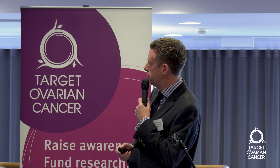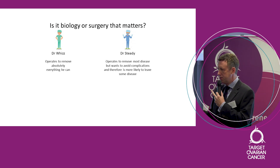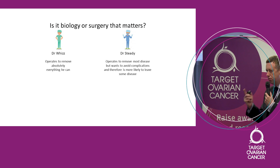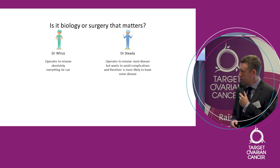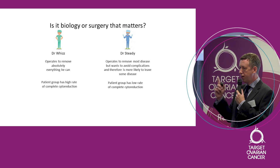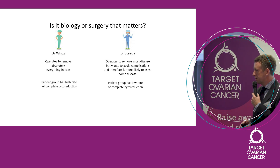Imagine we have two doctors: Dr. Wiz and Dr. Steady. Dr. Wiz likes to remove absolutely everything he can — it doesn't matter where the disease is, he'll go for it. Dr. Steady operates to remove most disease but wants to avoid complications, so he's more likely to leave disease behind. In Dr. Wiz's group, most patients have all disease removed — a very high rate of complete cytoreduction. Whereas in Dr. Steady's case, quite a lot of patients leave disease behind — a low rate of complete cytoreduction.